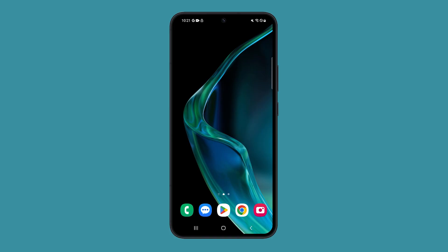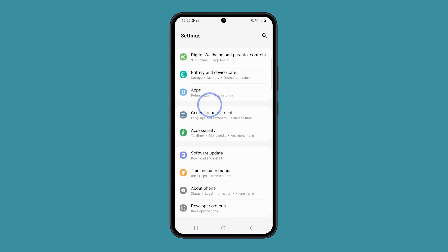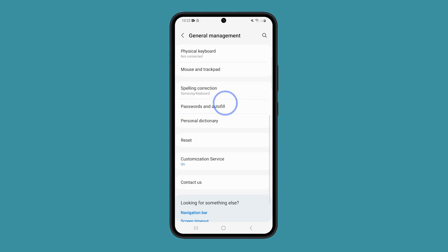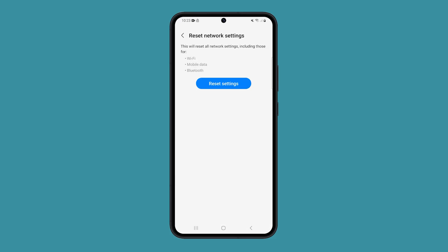You can also try resetting the network settings to refresh the connection. To do that, launch Settings and tap General Management. Tap Reset and then select Reset Network Settings. Follow the on-screen instructions to proceed with the network reset.